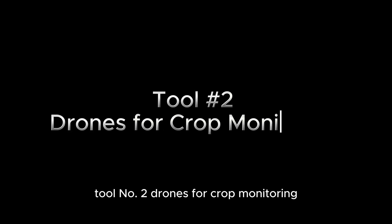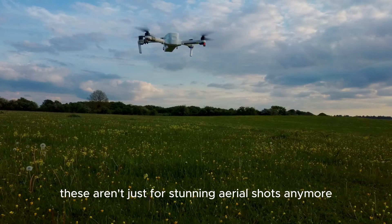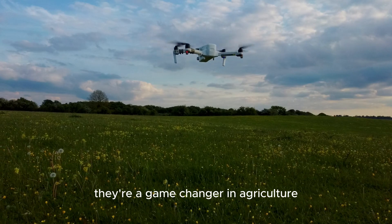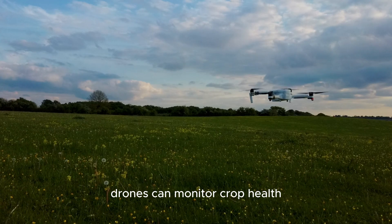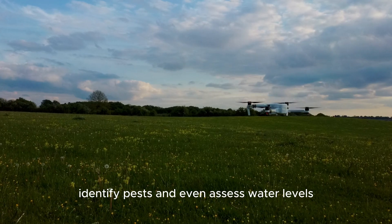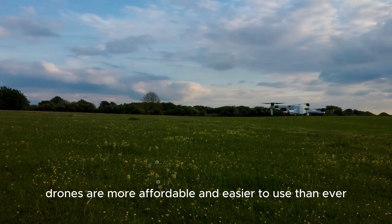Tool number 2: Drones for Crop Monitoring. These aren't just for stunning aerial shots anymore — they're a game-changer in agriculture. Equipped with multispectral cameras, drones can monitor crop health, identify pests, and even assess water levels. In 2024, drones are more affordable and easier to use than ever.